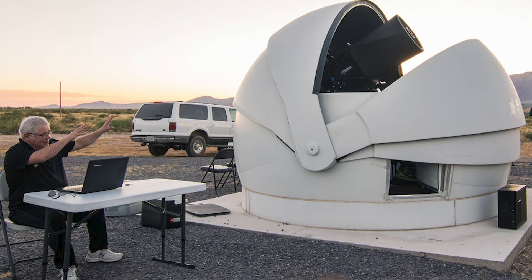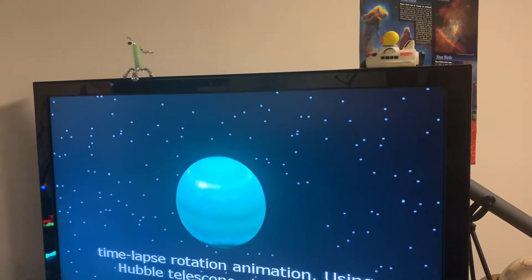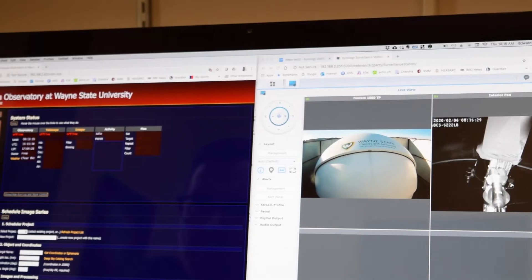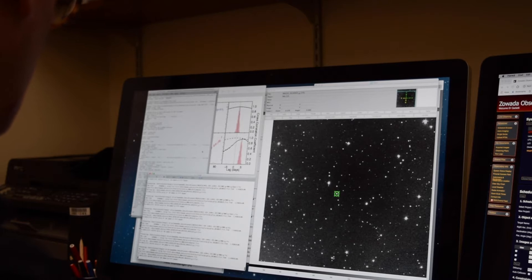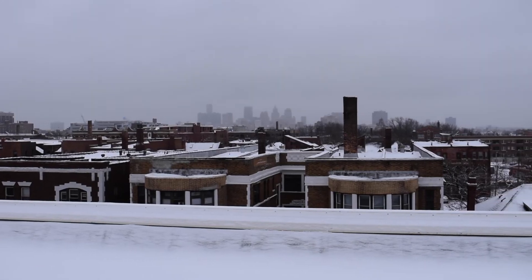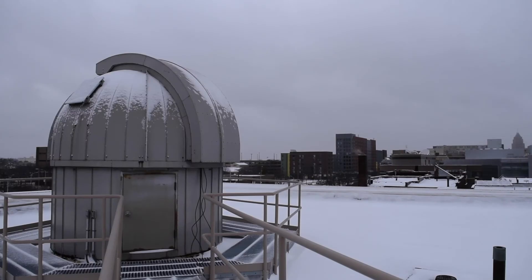We're using the Zawada Observatory for research, but we're also using it with undergraduates in classes. Our astronomy students are getting to design observations, upload them to the telescope, gather the data, analyze the data, and get real experience with the telescope. Previously we were stuck here on the roof and we really struggled to give those students hands-on experience with the telescope.